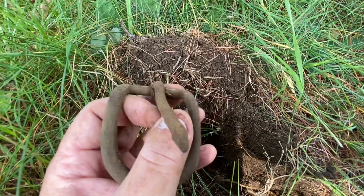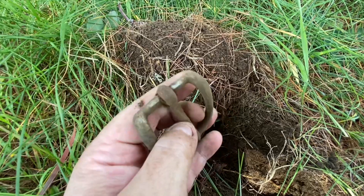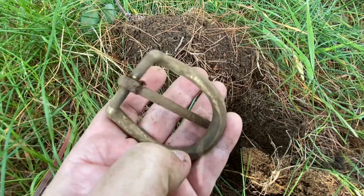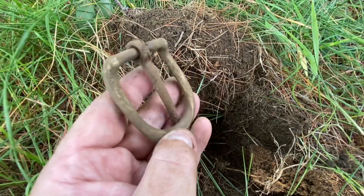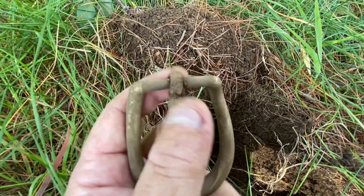Wouldn't you know it — it's our second belt buckle. And this one's relatively intact. Really fun find, glad to have it. It looks pretty darn old. This is an awesome find, real happy.